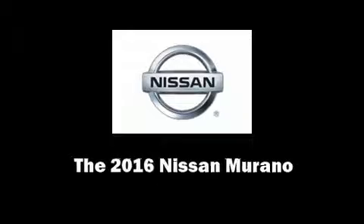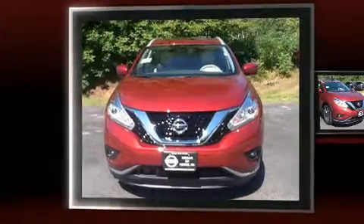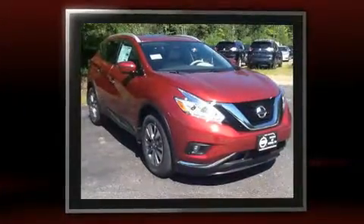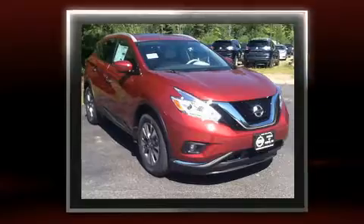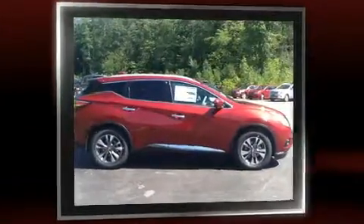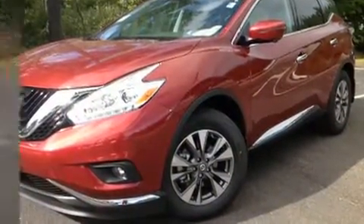Sensibility and practicality define the 2016 Nissan Murano. It features all-wheel drive versatility, an automatic transmission, and the 3.5-liter six-cylinder engine. A wealth of standard features means that you no longer have to sacrifice, such as cruise control and leather upholstery.